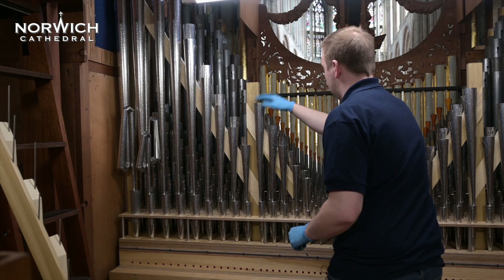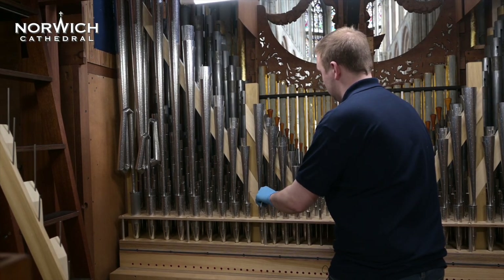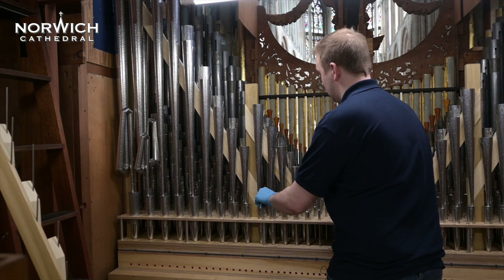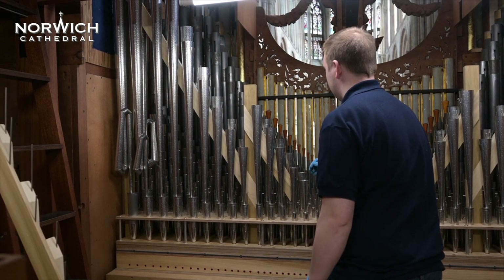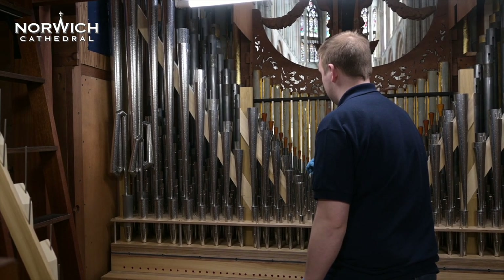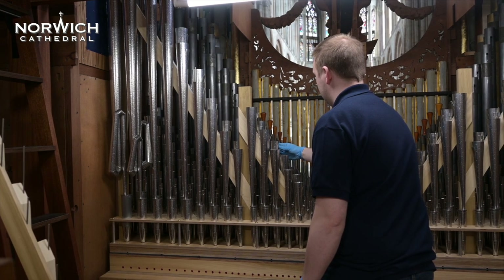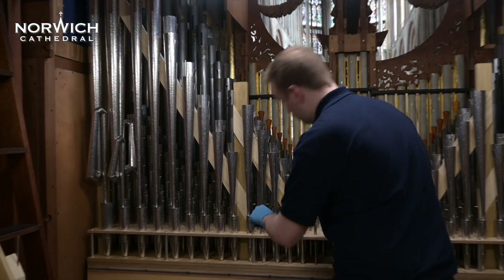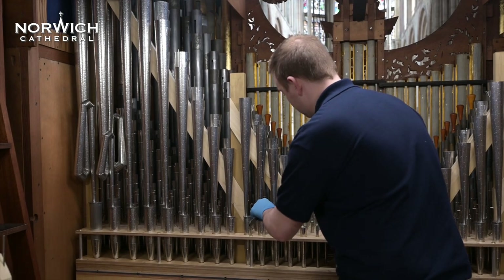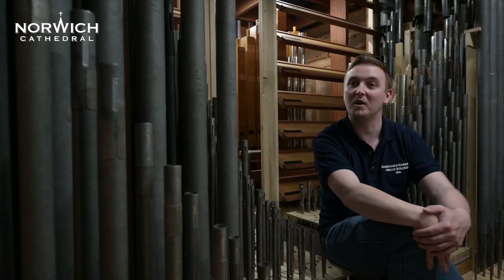It's all done by ear. We have some technology which allows us to sit in the building and listen to the organ where the people hear it, rather than where the organist sits — which is often the worst seat in the house. We listen for all of those tiny little details in the pipes to get them just right, so that every pipe is doing what it should do as a musical instrument in its own right, and all of the pipes work in perfect harmony.